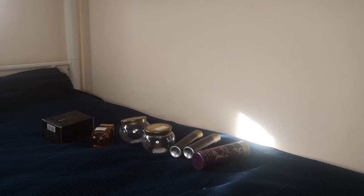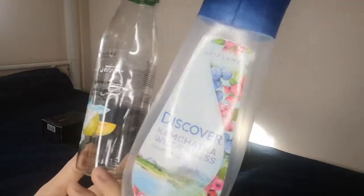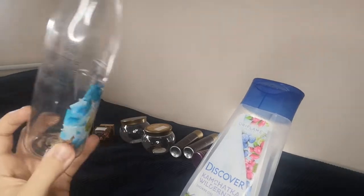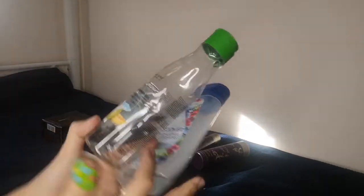Talking about shower gels, I have a few more. I have Discover Kamchatka Wilderness and the Love Nature invigorating coconut water and melon shower gels — both amazing, but my favorite is the coconut one with the light blue color. The other is dark blue. Both smell good, clean well, and I'll repurchase them if they're on offer. Both are 250ml.